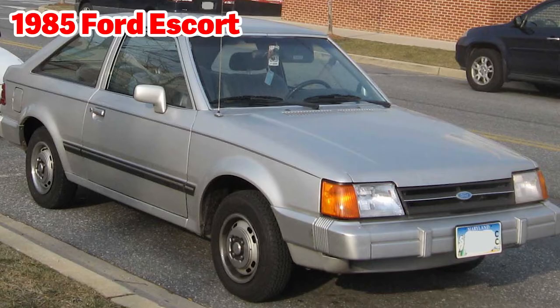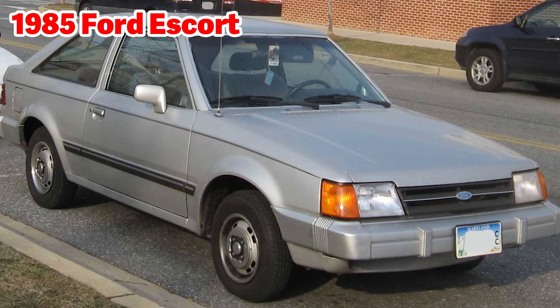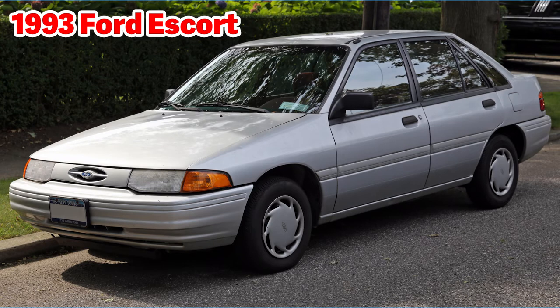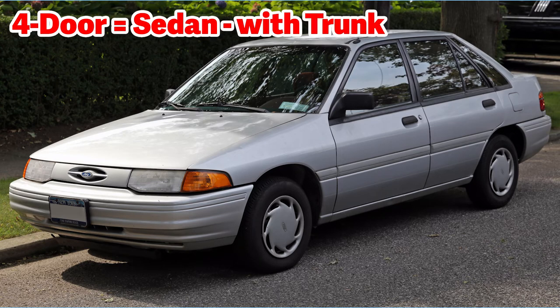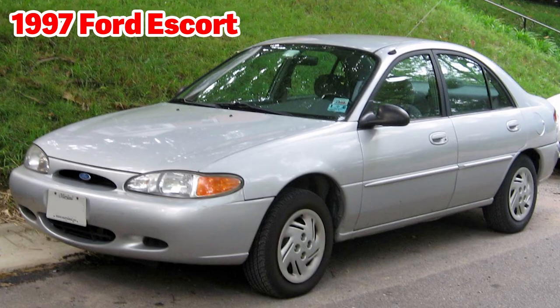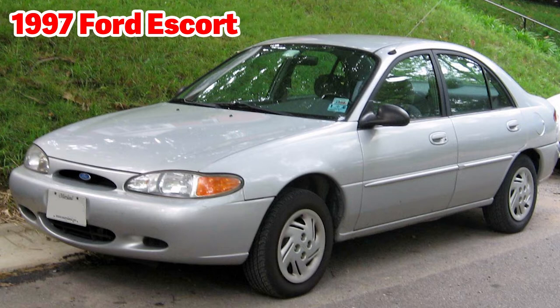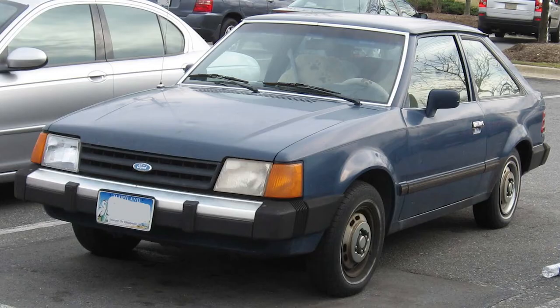This is a 1985 Ford Escort. This is a two-door hatchback — there is one door on each side, and the back door lifts up where a visible compartment is, which is called a hatchback. The first Escorts were introduced in 1981; the first generation was from 1981 to 1990. This is a 1993 Ford Escort — a four-door with a trunk, which is called a sedan. The second generation was from 1991 to 1996. This is a 1997 Ford Escort, also a sedan. The third generation was from 1997 to 2003. The Ford Escort was the best-selling car in the United States for much of the 1980s.